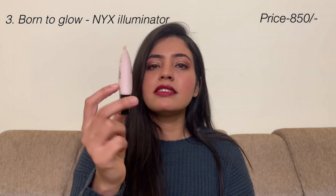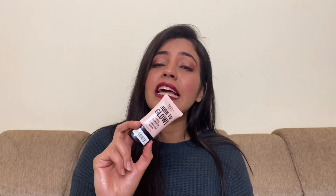The third highlighter is the NYX Born to Glow Illuminator, which retails for 850 rupees. This works best for dry skin type people, because if you use powdery or chunky highlighters on dry skin, your pores can become visible. But if you use an illuminator, it mixes with your foundation and looks very subtle and nice.